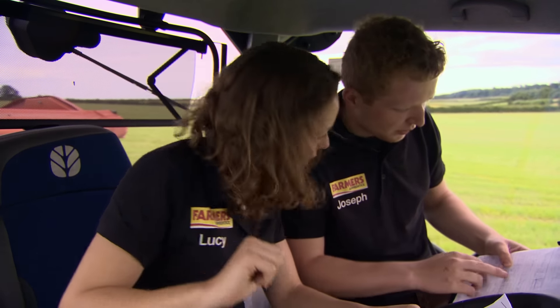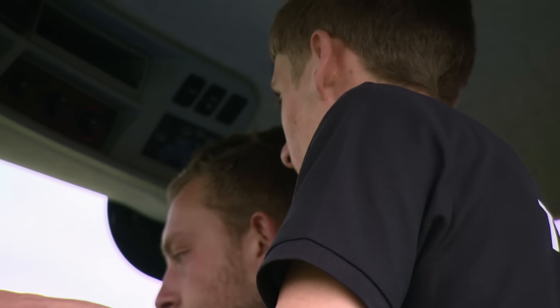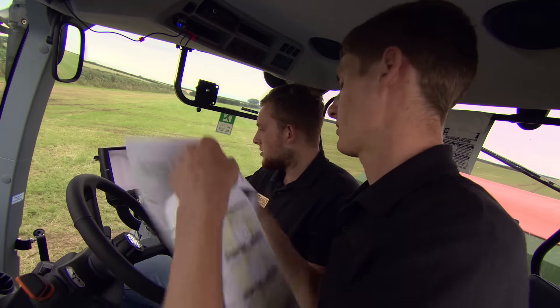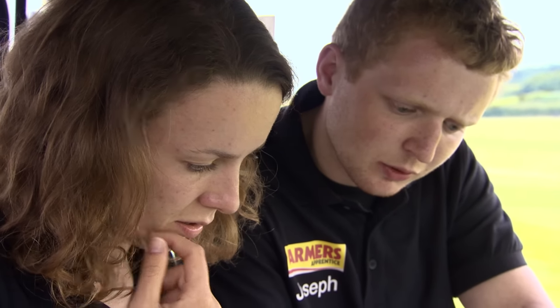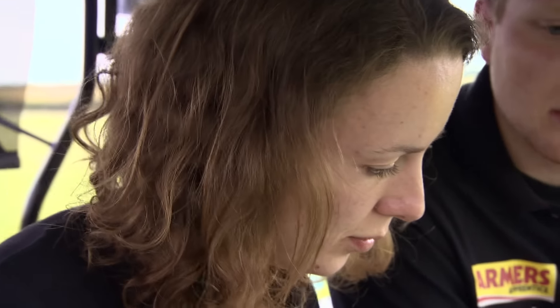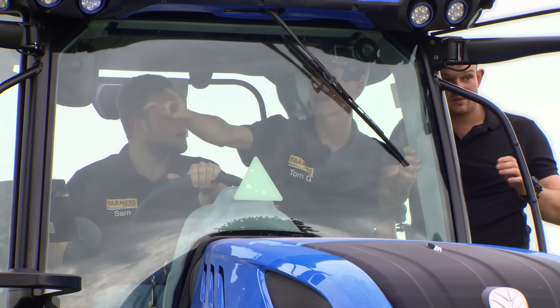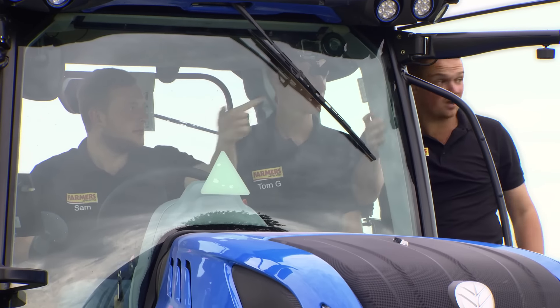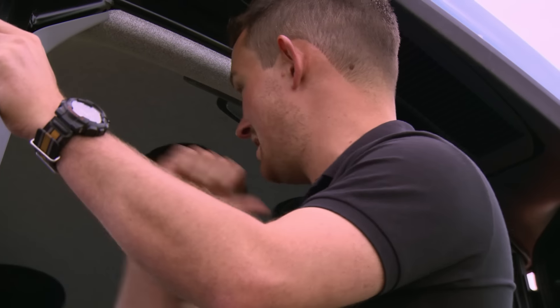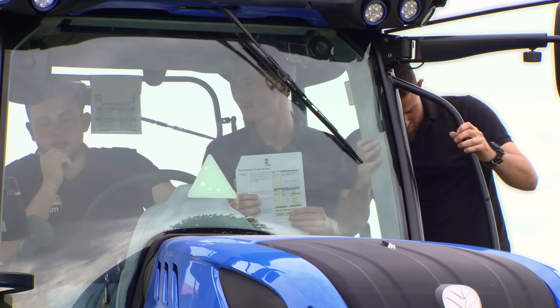The teams work through the tractor's data management system — selecting the field, clicking start, and navigating through the run screen. There's some confusion as they pace out the 12-metre headland distance. One team member suggests using a person as a navigational marker — using humans as a navigational tool is not recommended. Tom paces it out so Sam knows he is the correct distance away from the headland.